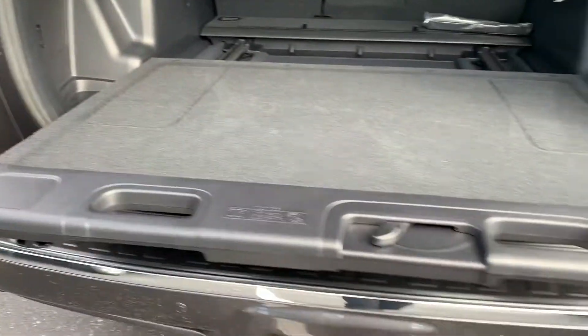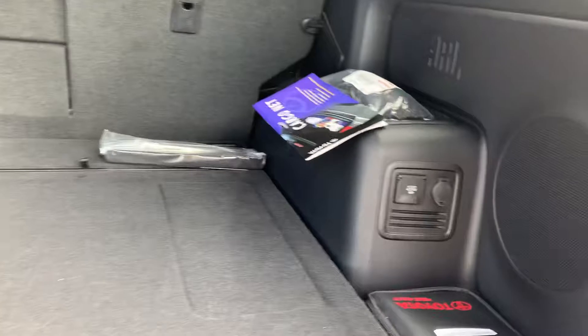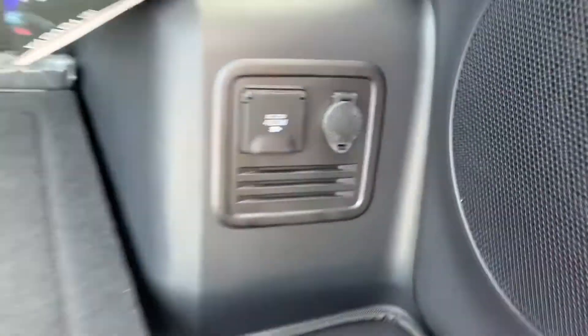It slides out — you can put your groceries on there, tailgate, or whatever it is that you want to use that for. And it does have a 400-watt charging port as well.